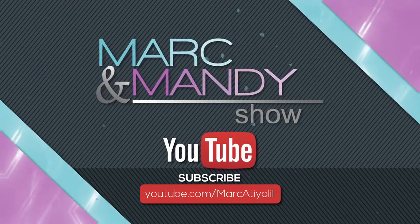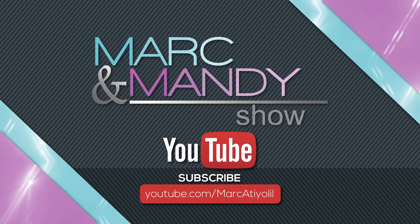Like our video by clicking below and subscribe to our YouTube channel. We'll be right back.